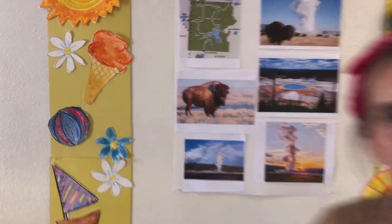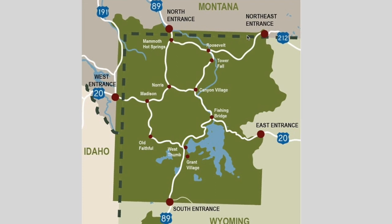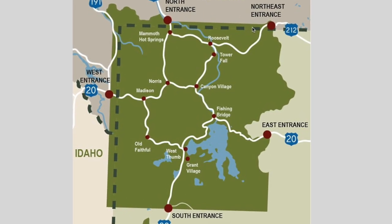Yosemite has a bunch of really cool things going on. It's a giant caldera, which means the whole thing is all bubbling with lava and hot water behind it. That's why we have Old Faithful going off all the time. Most of it is in Wyoming, but there's a little bit of it that creeps into Montana and a little bit of it that creeps into Idaho.